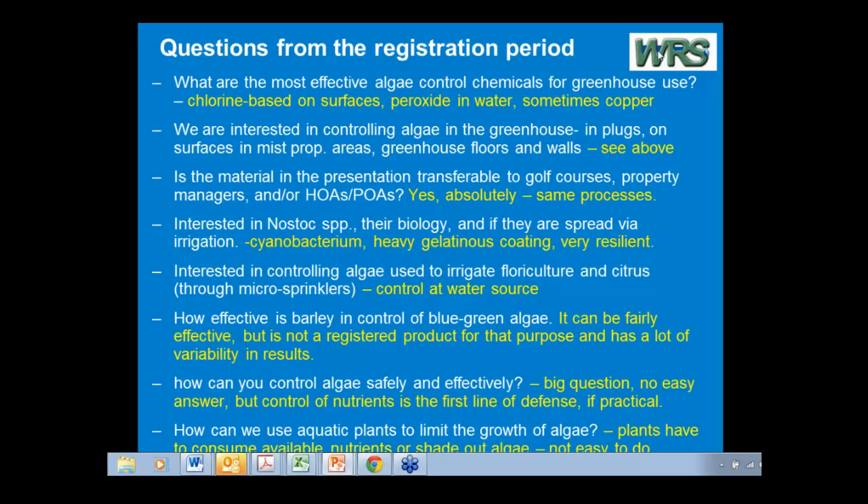One more thing about a place to go for information — I'd be remiss if I didn't plug this one because I do edit their journal and I'm the past president of the organization: the North American Lake Management Society. Don't be put off by the fact that it says lake management — that includes ponds, reservoirs, everything else. That organization is the premier organization in North America, particularly the United States, dealing specifically with pond and lake management.